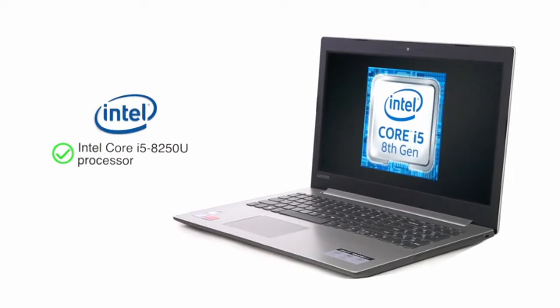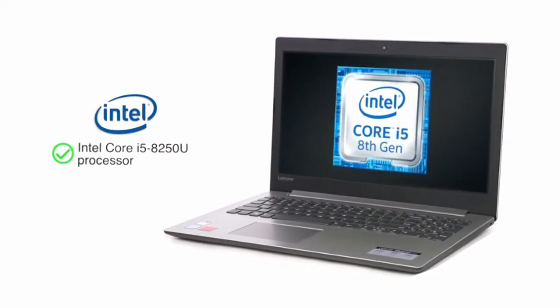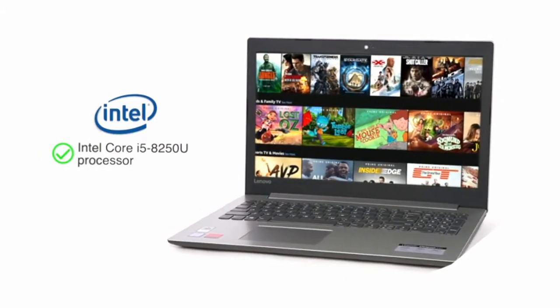Powered by the Intel Core i5-8250U processor, the laptop allows you to browse and work efficiently.